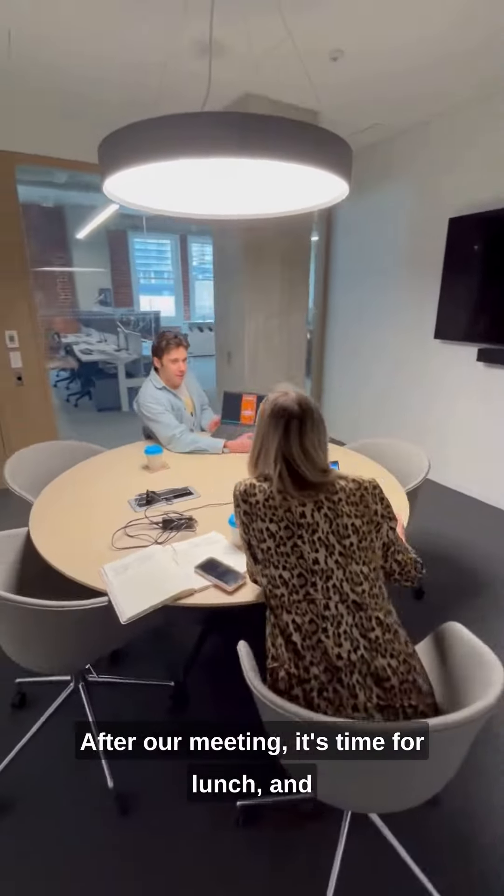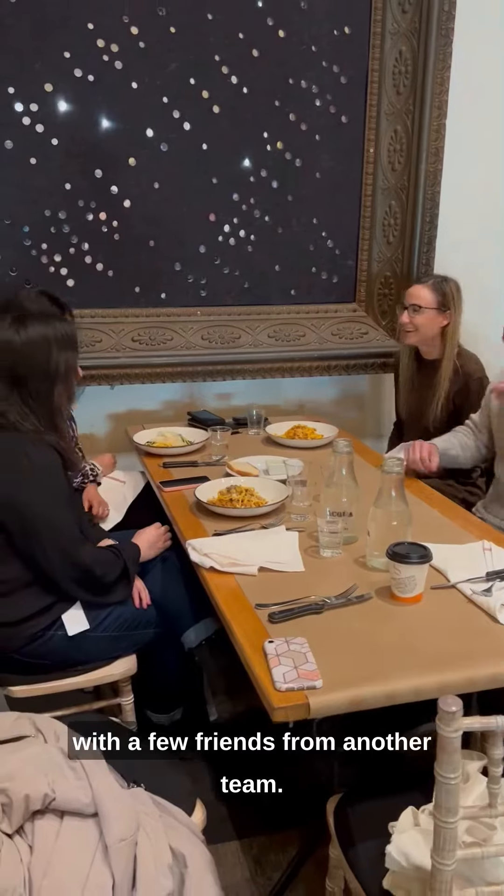After our meeting, it's time for lunch, and today is extra special because we're grabbing lunch with a few friends from another team.